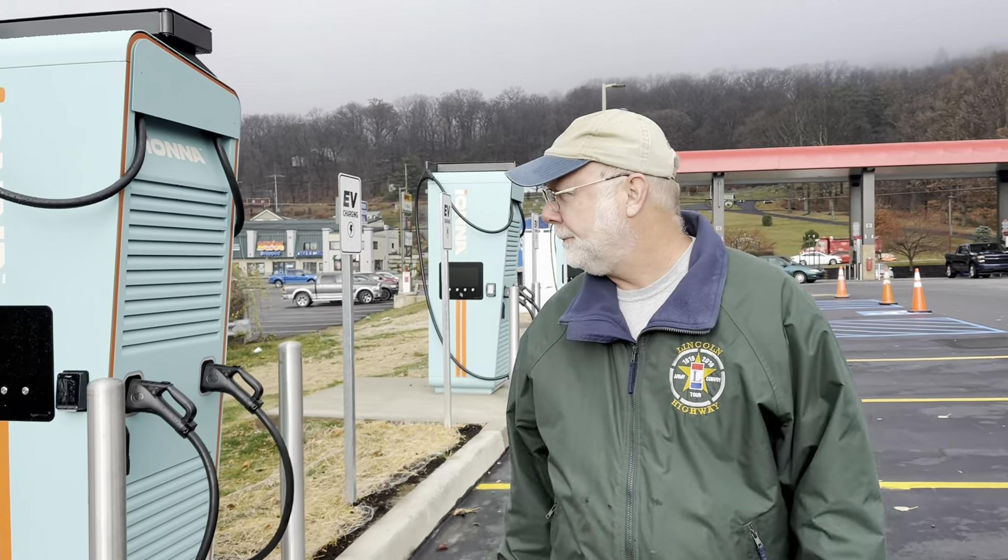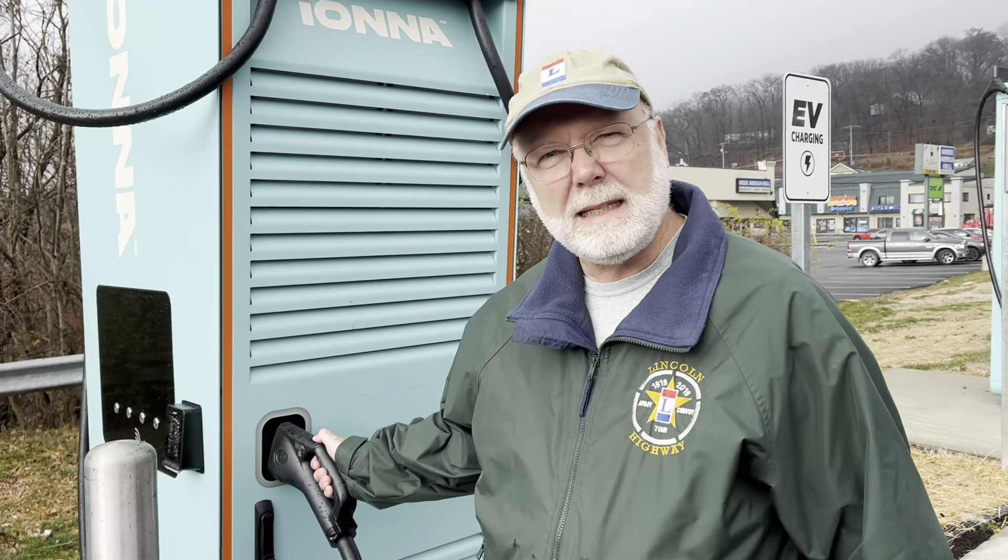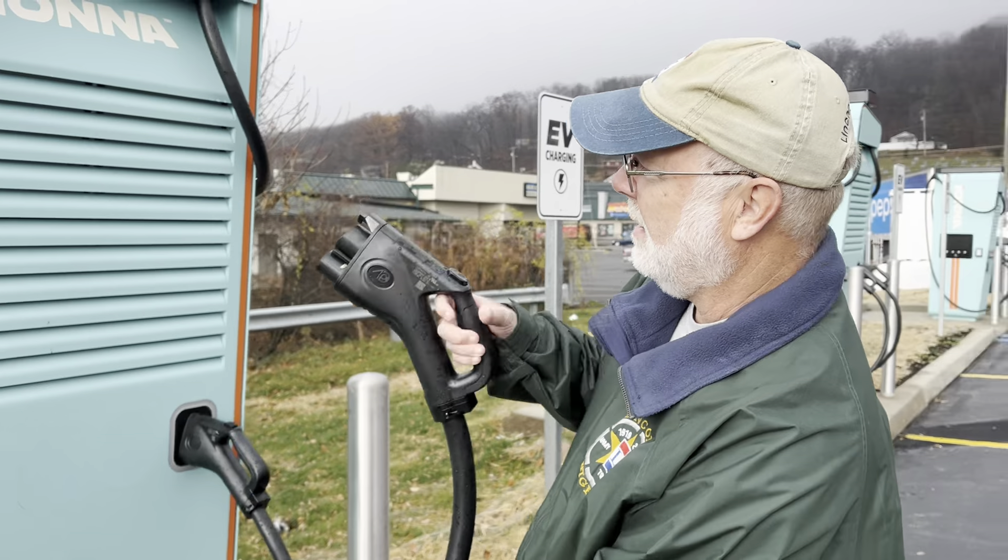As you can see, the spaces have been painted with lines, however there is not yet a transformer here. There is a meter in place, and here are the CCS connectors on these Iona stations.